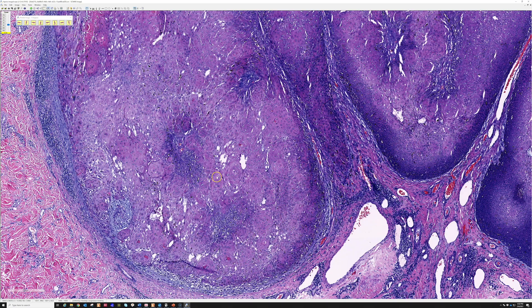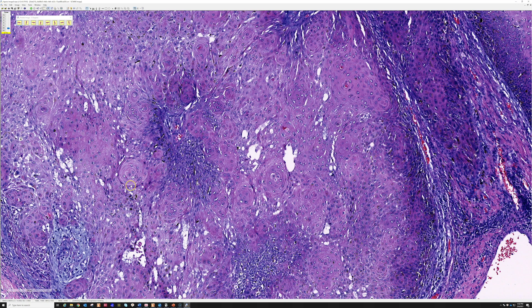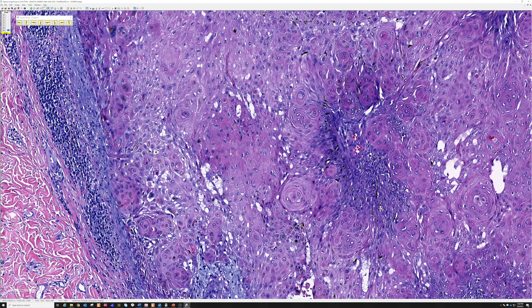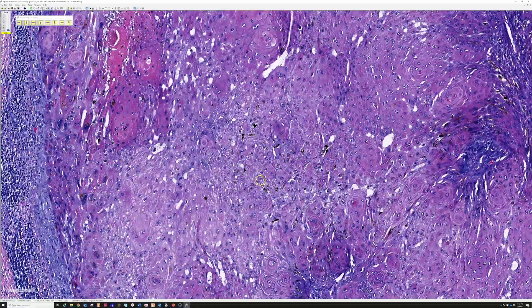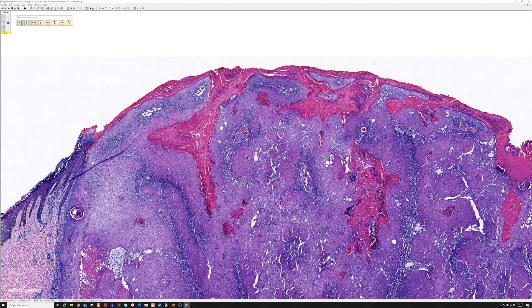Both irritated seborrheic keratosis and IFK are totally benign. It's important to know about them because both tend to have larger, glassy keratinocytes, and keratinocyte atypia is very much in the eye of the beholder. IFKs and irritated sebs often have some atypia and get inflamed, and on a shave biopsy they're often transected at the base — leaving me to wonder whether I'm seeing squamous eddies in an IFK or the top of a squamous cell carcinoma.